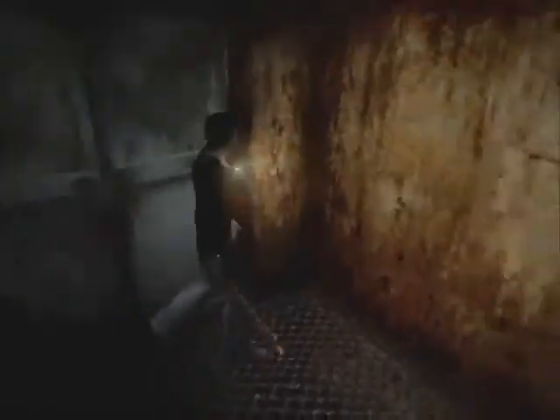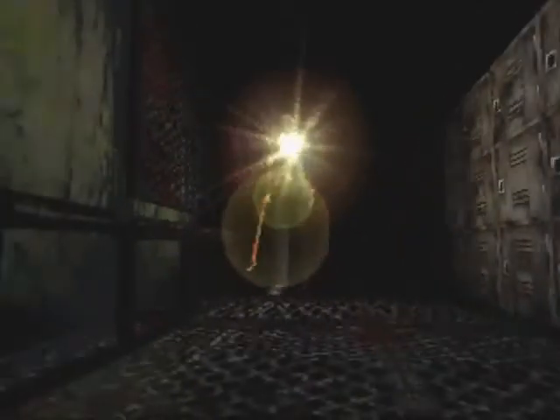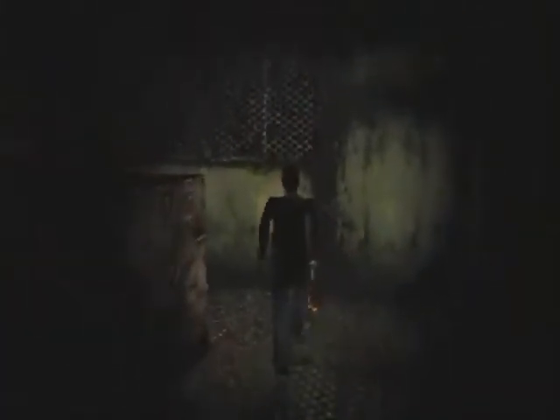This door is locked from this side, so there's nothing we can do about that. And now we're back in the locker room. That same locker is rattling again. It's not going to be a kitty this time — no, this time it's absolutely nothing. Just an empty, bloody locker. Charming.